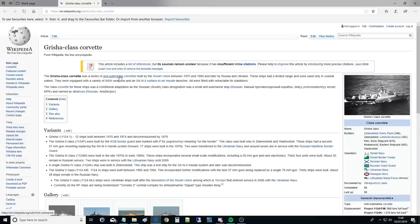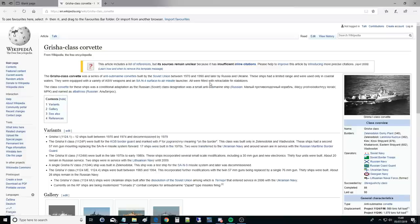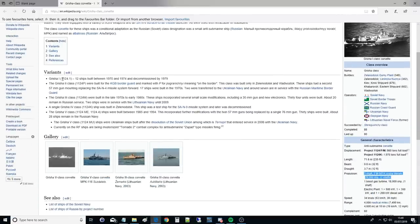The Grisha class Corvette was a series of anti-submarine corvettes built in the Soviet Union between 1970 and 1990, and later by Russia and Ukraine. These ships had a limited range and were used only in coastal waters. They were equipped with a variety of anti-submarine warfare weapons and an SAN surface-to-air missile launcher, which changed over the years. The Grisha I, hull 1124.1, had 12 ships built 1970 to 1974, decommissioned in 1979 — they must have been out of date by the time they were built.